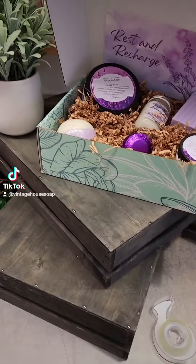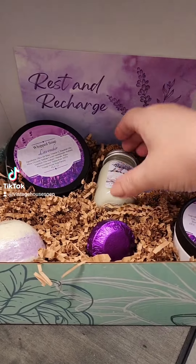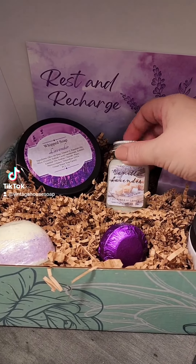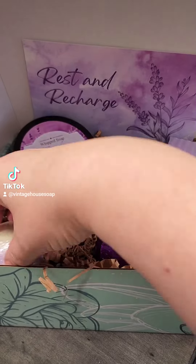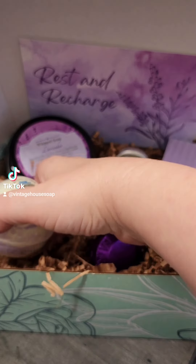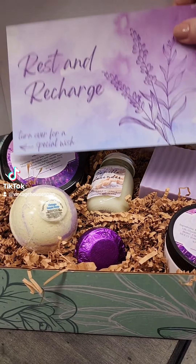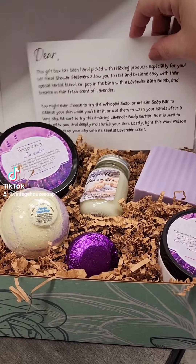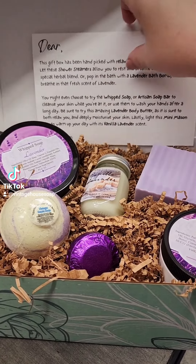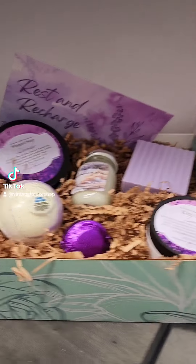Then we have Rest and Recharge — take a look at this. I love this box because I love lavender. So if you have a lavender lover, what a great gift. It has the mini mason, the olive oil bar, the bath bomb, the shower steamer, and it has the card. The card tells you why you chose this for your special someone — all about lavender, everything in the box, and why you chose it for them. Rest and recharge in lavender.